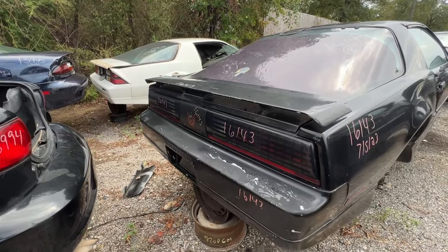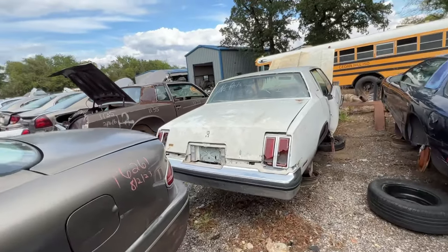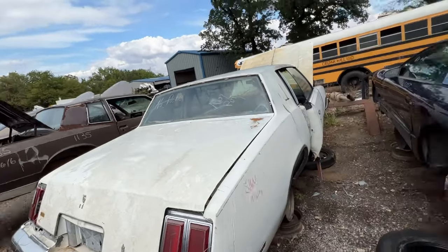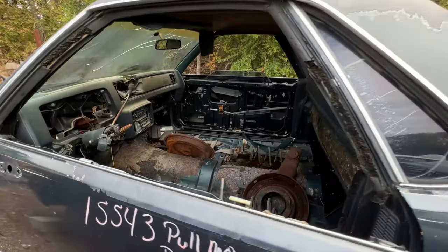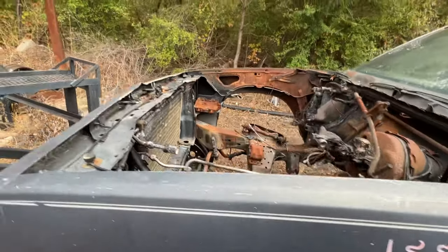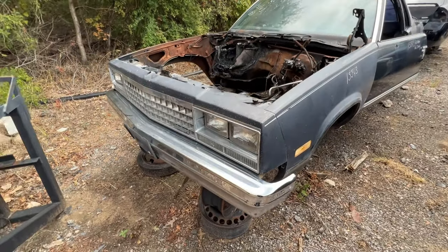Oh, this thing's a Pontiac — it's got like Knight Rider vibes. Got some old junk over here. Whoa, what's this thing? GMC. All rusted up — would have been a nice project.